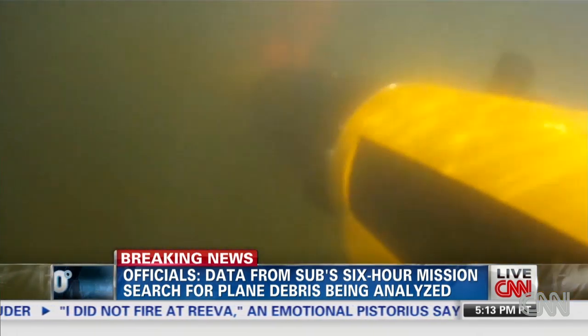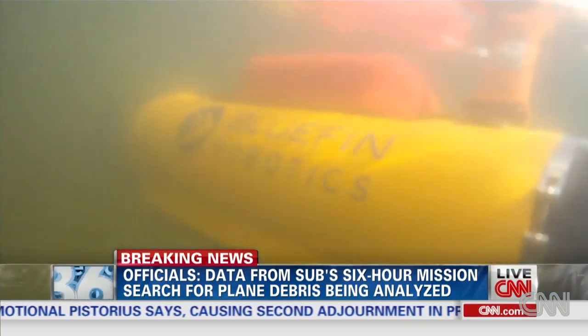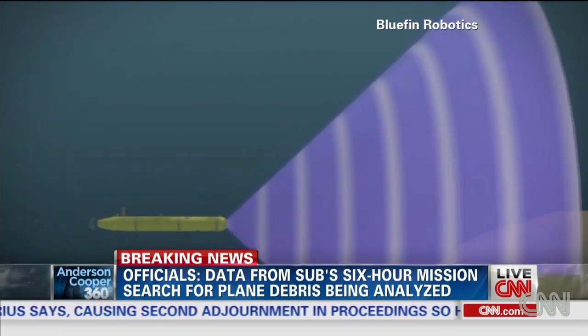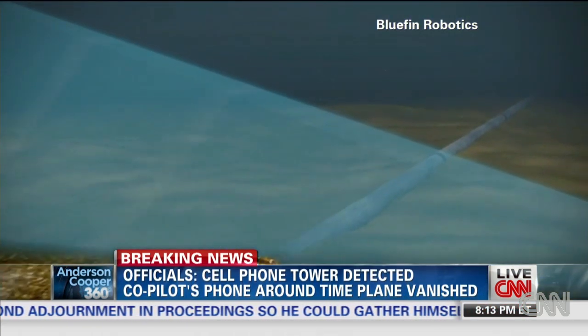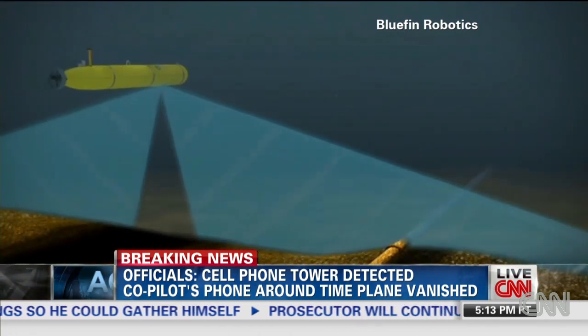It takes about two hours for the Bluefin to reach the bottom, where it can operate for another 16 hours. It scans the ocean floor as if it's mowing a lawn using side scan sonar, which identifies objects that stand out from the seabed.